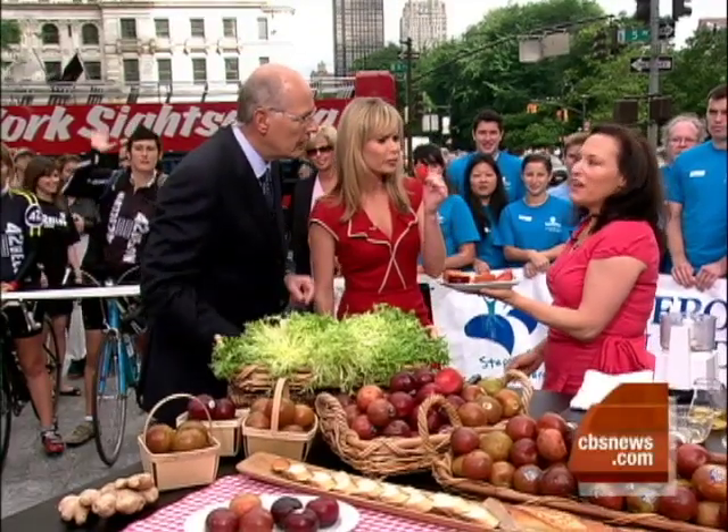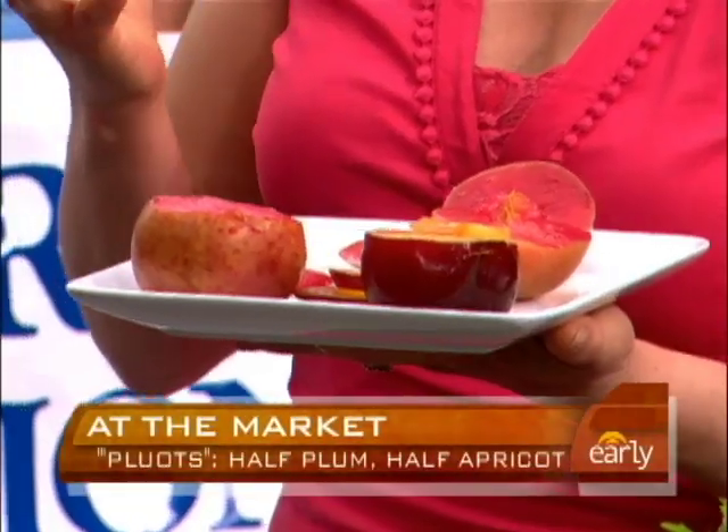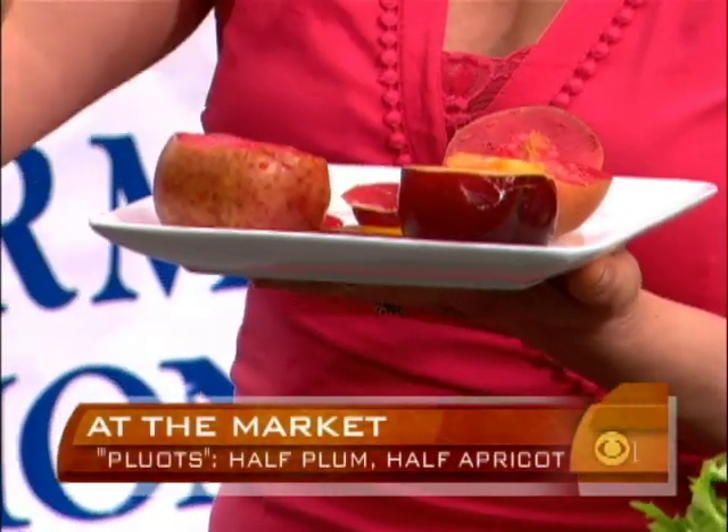Would you like to taste? I would love to. What are they called? They're called pluots, and they've been around for about 20 years. It's a hybrid of a plum and an apricot — that's how you get pluot. It's really more 75% plum, and the apricot tempers the acidity and adds a little sweetness.